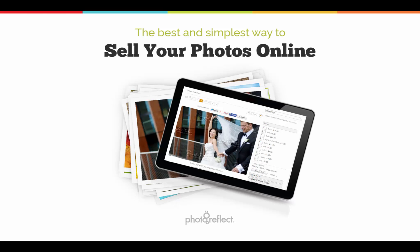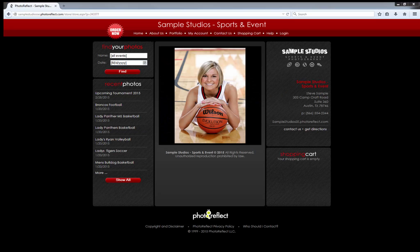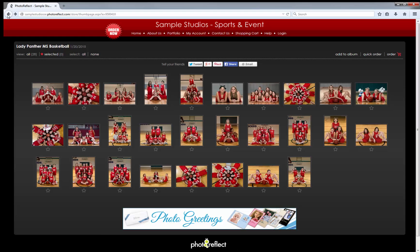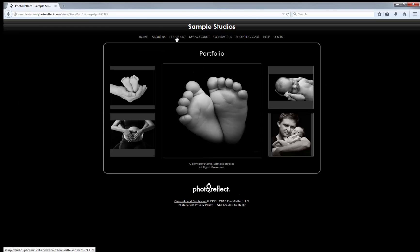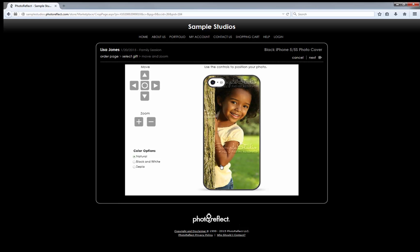Photo Reflect is here to show you how quick and easy it is to successfully sell your work and grow your business. Photo Reflect is more than just a website. We give you a professional photographer storefront with powerful workflow software. It's very simple — our solution saves you time and makes you money.